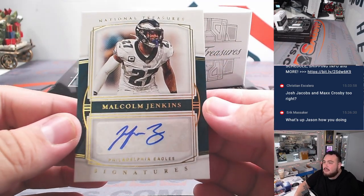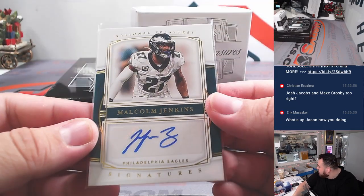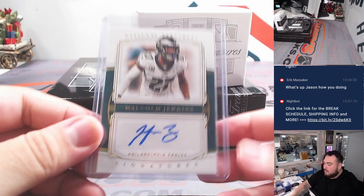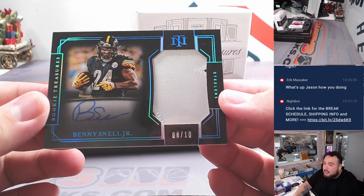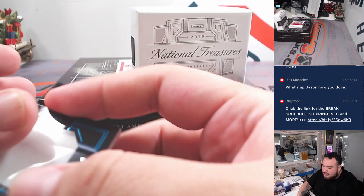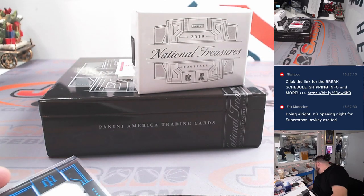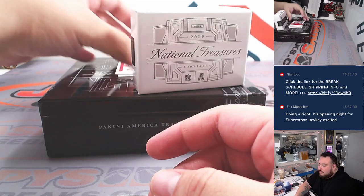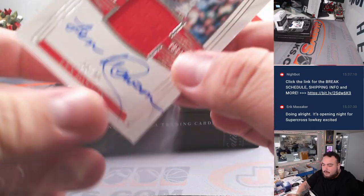How about a Malcolm Jenkins autograph for the Eagles, numbered to 35? 12-team R&B, spot 22 — going to Francis. And then, ooh man, we've got a midnight RPA — Benny Snell Jr. I don't know if he panned out too much, but that's a hit for the Steelers in the R&B, eight out of ten, going to Joseph. We have a Len Dawson for the Chiefs, 30 out of 49 — went in, Eric.